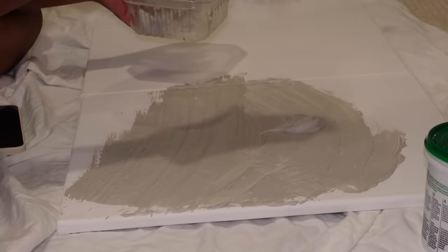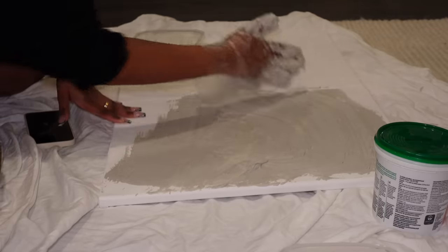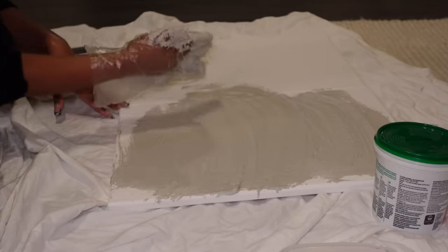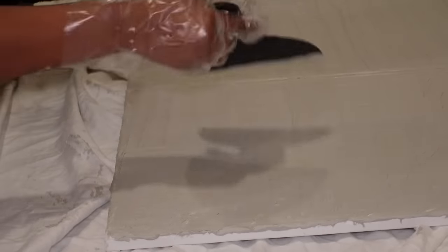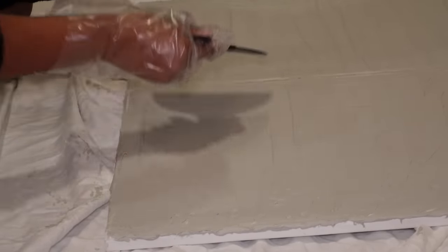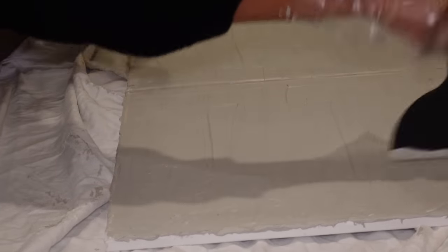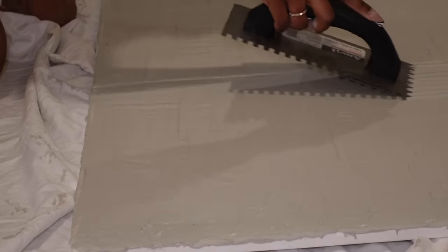There's no pressure to make anything perfect, so I highly recommend these if you guys want something relaxing to do. It's also a really affordable way to add art pieces to your house or apartment. I just applied the plaster with my hands.